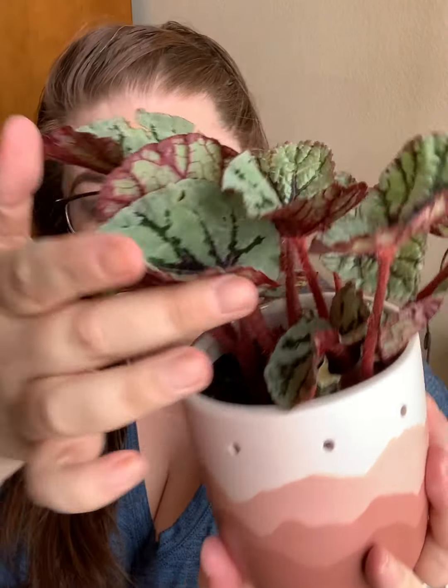My first is going to be the Rex Begonia. You can get these for super cheap at pretty much any big box store. I bought this one not too long ago and as you can see it is doing well — it's got a ton of new growth inside.